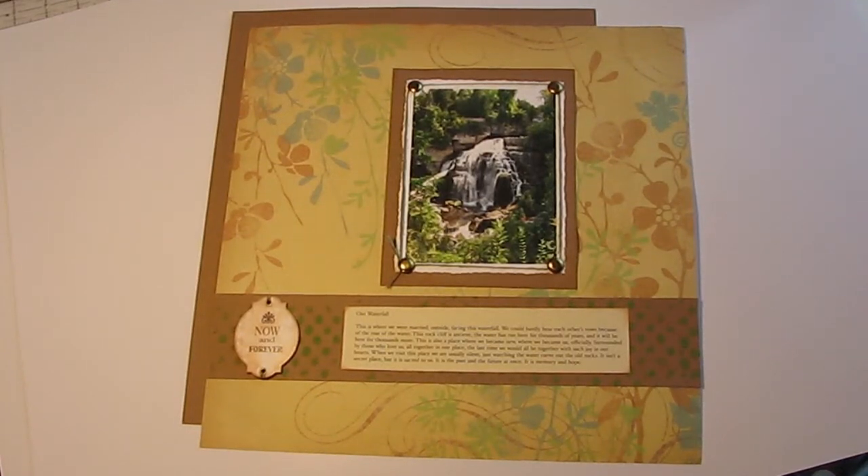Hello again, all you fabulous crafty people. It's Mel, and I'm back doing a video response for Marissa at MAM1016. She's doing her 300 subbie giveaway challenge, so congratulations, Marissa.